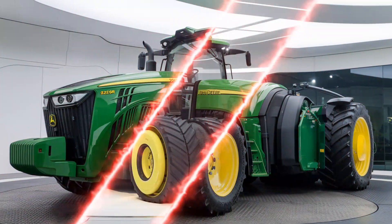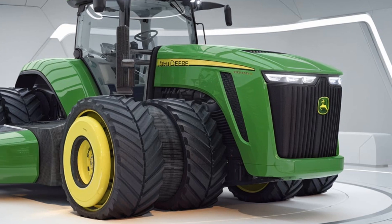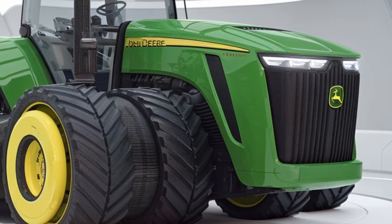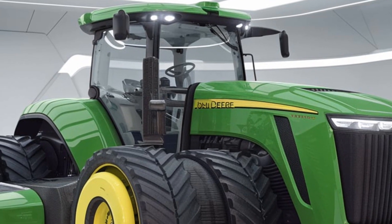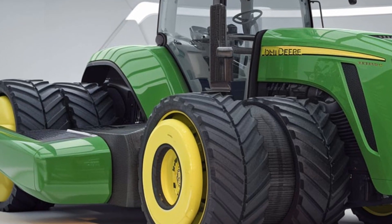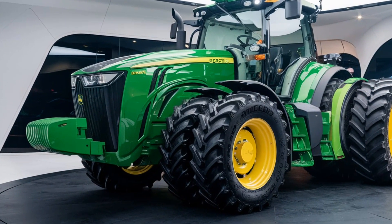Let's start by looking at what makes the 2025 John Deere 6250R a real standout in the field. John Deere has a solid reputation for building durable and efficient tractors, and this model brings that legacy to a new level. The 6250R isn't just about size or horsepower — it's about delivering efficiency, comfort, and precision in a way that helps farmers get the most out of every day in the field.